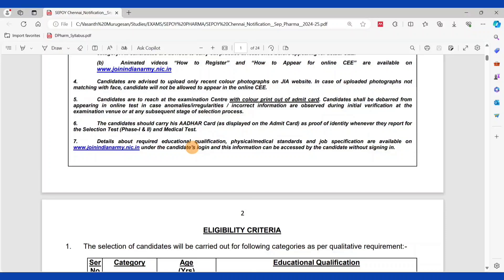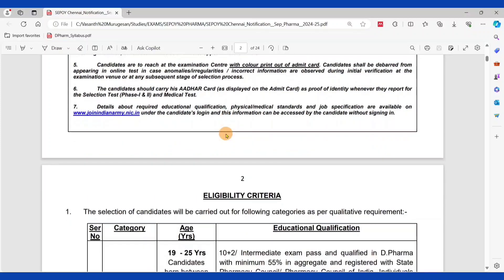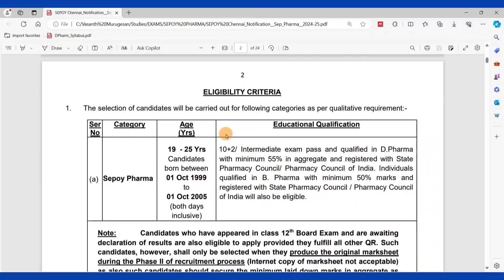There is a PDF file with a link in the description. There are both Telegram and WhatsApp groups where you can find it. You can download this PDF file and review it. If you look at the eligibility criteria, you can check if you are eligible to apply.